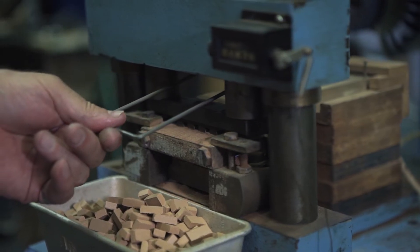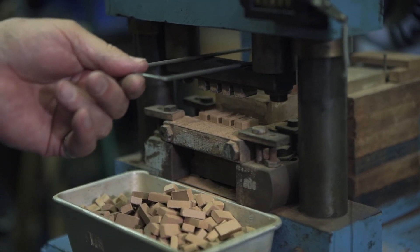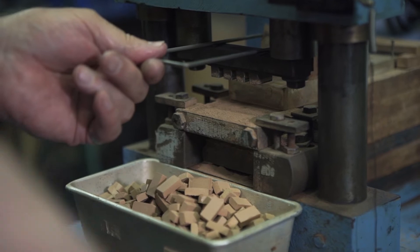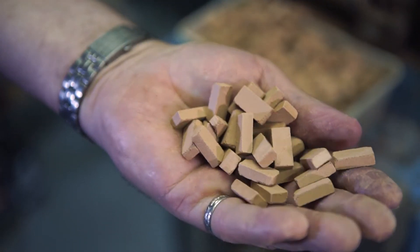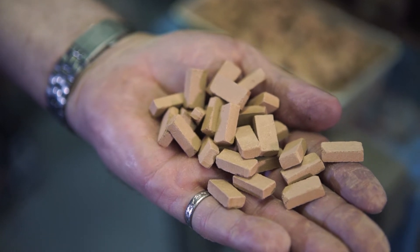Every one of the thousands of bricks that I've made have been made on a machine that I designed for the purpose. So far, the eight models have consumed 151 thousand bricks.